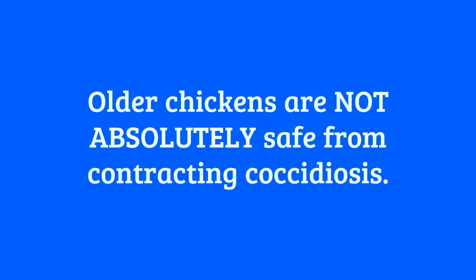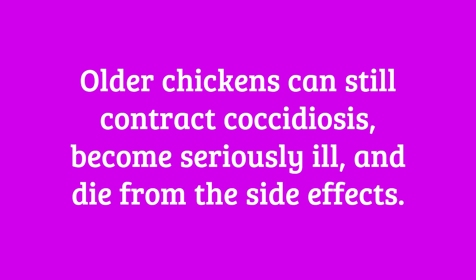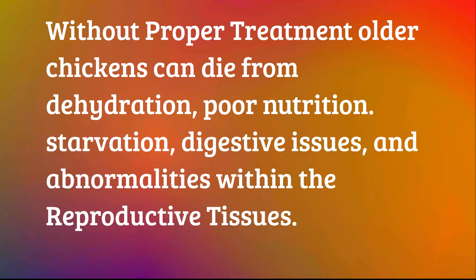But this doesn't mean that adult chickens have no chance of developing the disease. They can still contract coccidiosis and possibly die from side effects such as dehydration brought on by diarrhea, poor nutrition, or starvation from lack of appetite, digestive issues, and abnormalities within the reproductive tissues if left untreated.